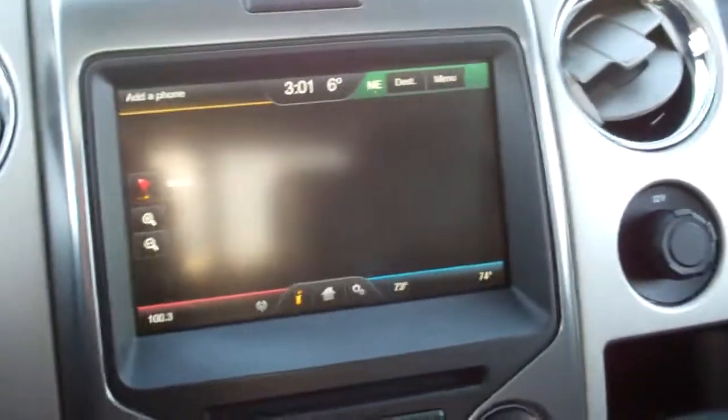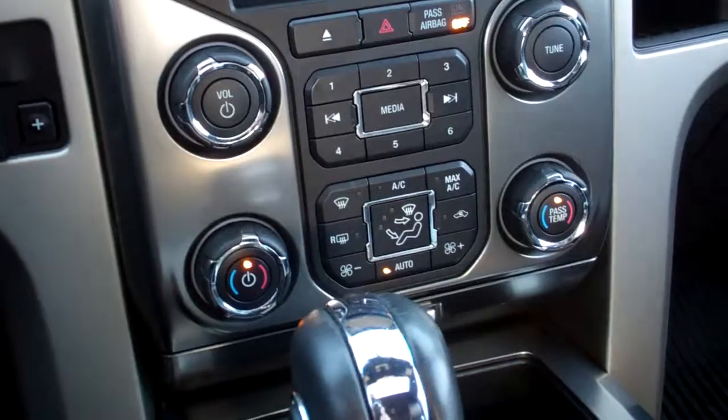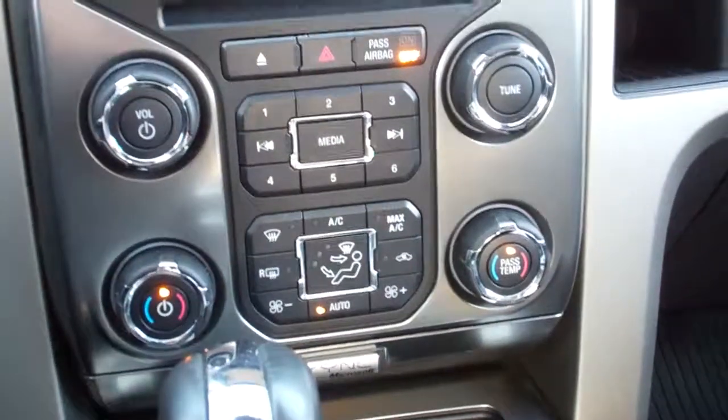This does have the factory navigation MyFord touch screen. Dual climate control. Has the electric brake controller and turned-down four-wheel drive. It does come with the home link system and the power sunroof. Passenger seat is very clean as well, no rips or tears. Has the Sony sound system with sync.